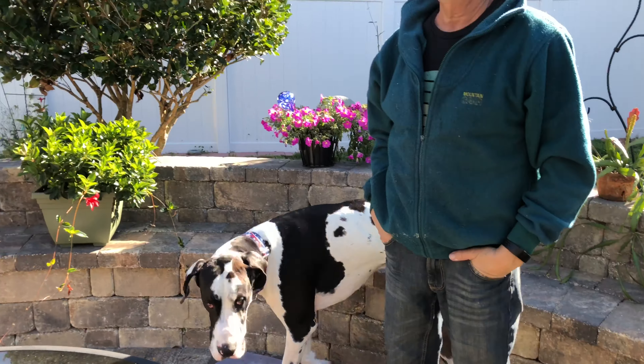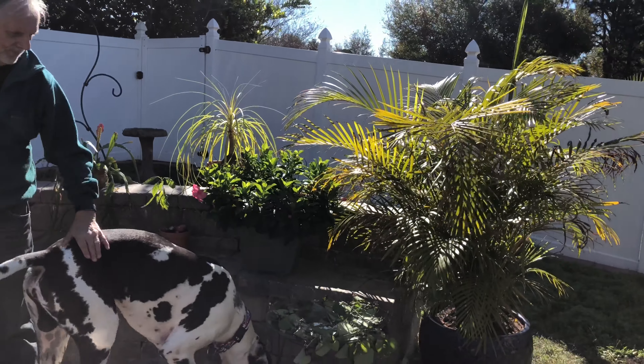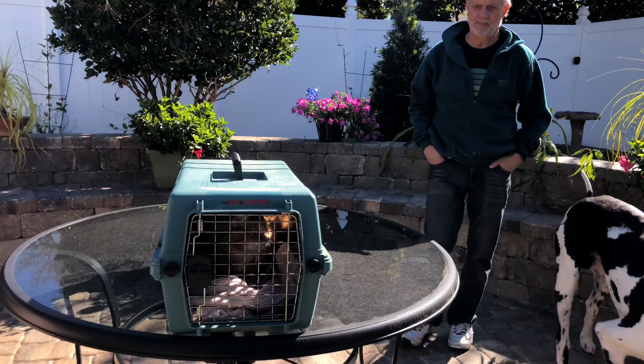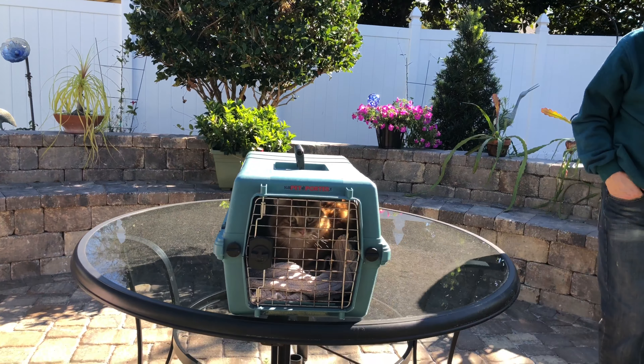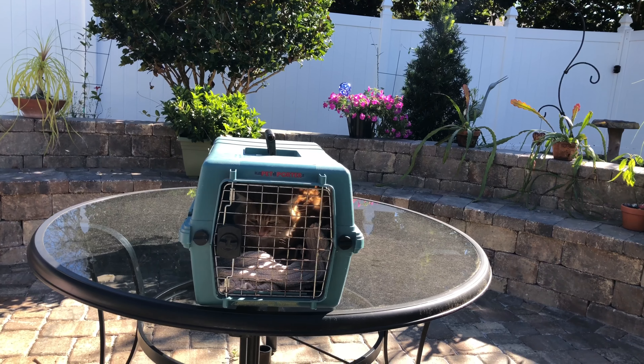Checking out their nice back deck. Look at this — cat designed the deck. It's cat friendly. Jack's out for a little morning stroll.